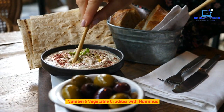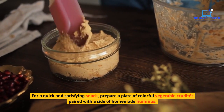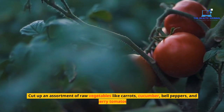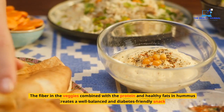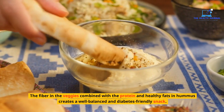Number 6: Vegetable Crudités with Hummus. For a quick and satisfying snack, prepare a plate of colorful vegetable crudités paired with a side of homemade hummus. Cut up an assortment of raw vegetables like carrots, cucumber, bell peppers, and cherry tomatoes. The fiber in the veggies combined with the protein and healthy fats in hummus creates a well-balanced and diabetes-friendly snack.